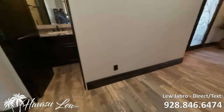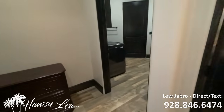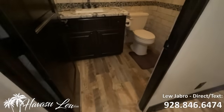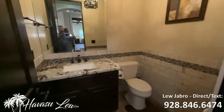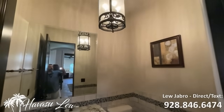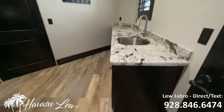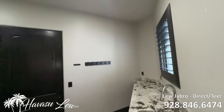You have a guest bath at the entrance, indoor laundry with access to the garage, and another bathroom and master. You have a kitchen bath at the front of the house, right off the main entry — very nice. You have your indoor laundry next to that, with tons of counter space, all granite, and can lights.